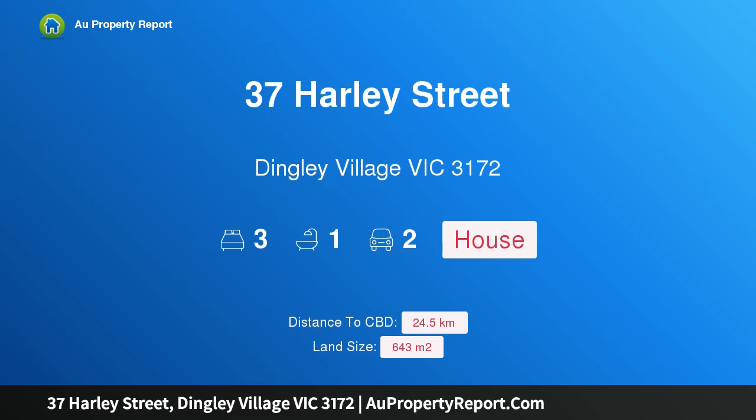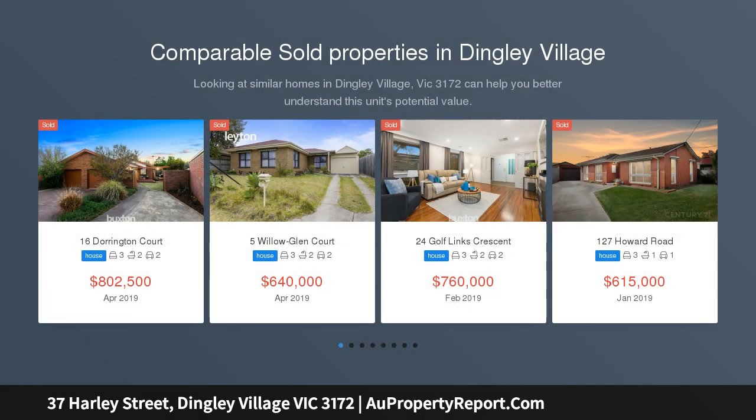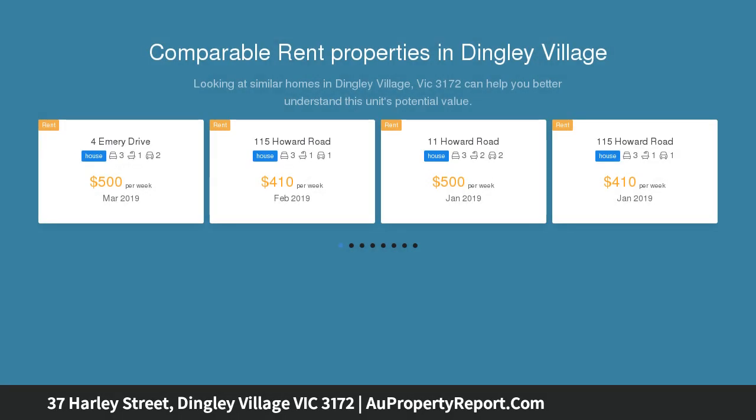Hi, I am glad to introduce property 37 Harley Street, Dingley Village, Victoria 3172 — corner the potential, love the location. With fantastic potential for those wanting to transform this classic into something stylish and contemporary, this original single level residence